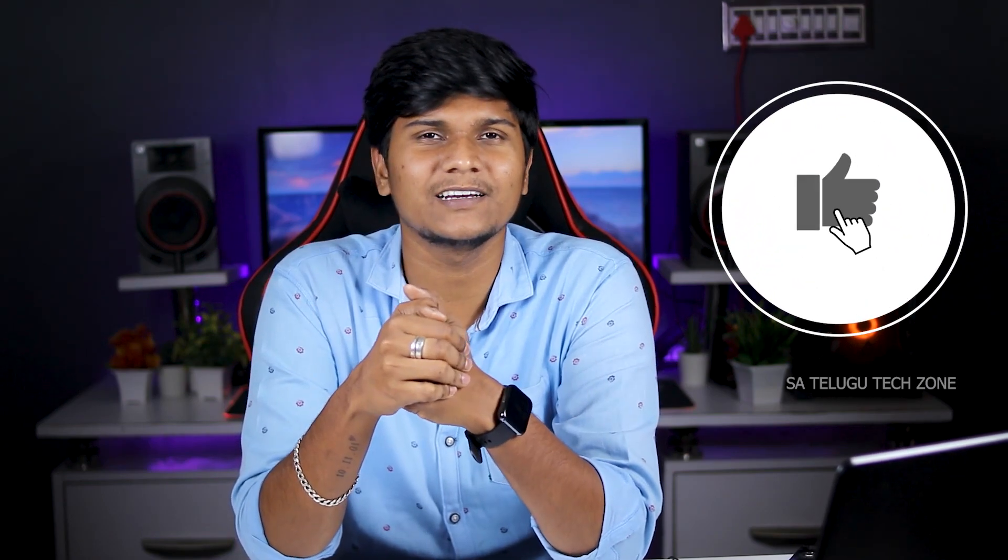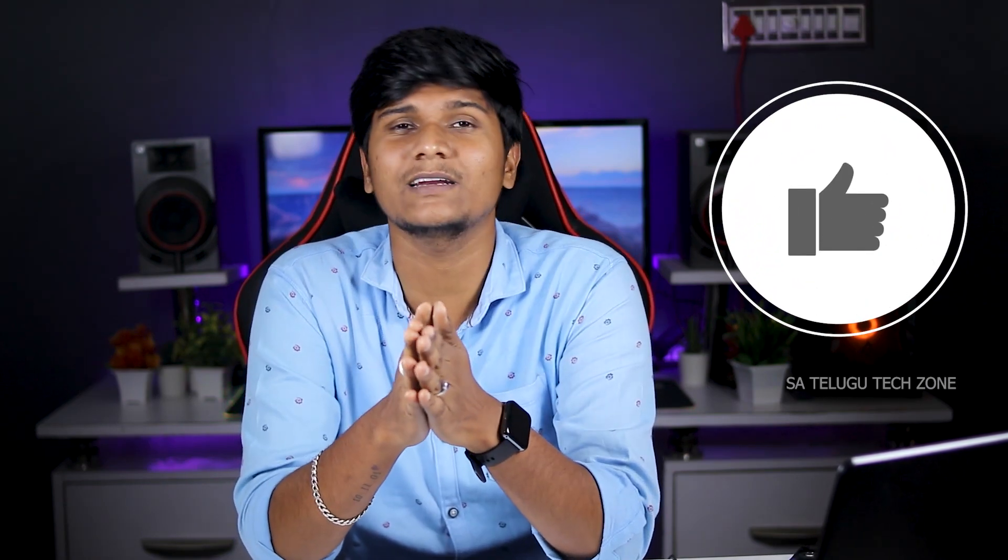If you want to watch this video, please like it. By the end of this video, you will have clear clarity on which laptop to buy.